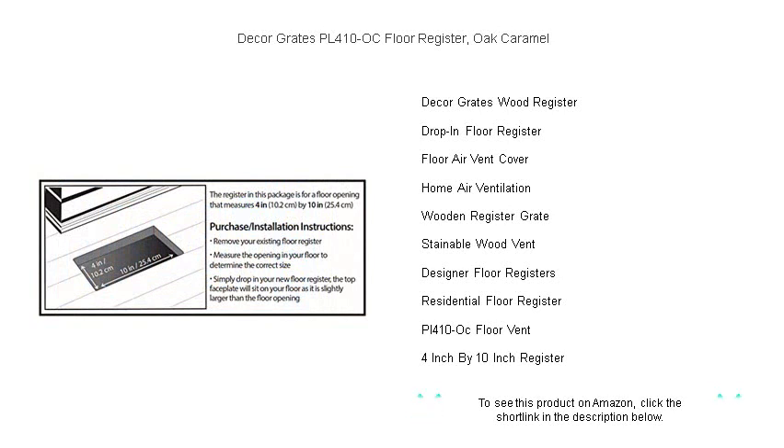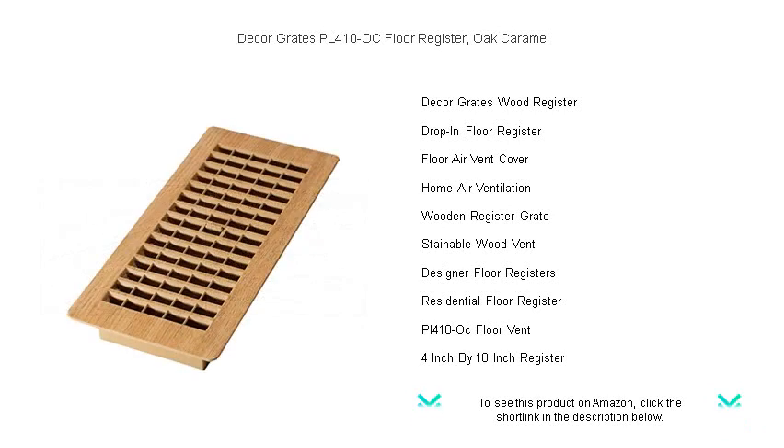Don't miss out on this perfect finishing touch that combines style with practicality. Upgrade your home today with the Décor Greats Oak Caramel Floor Register and enjoy the perfect balance of function and fashion.